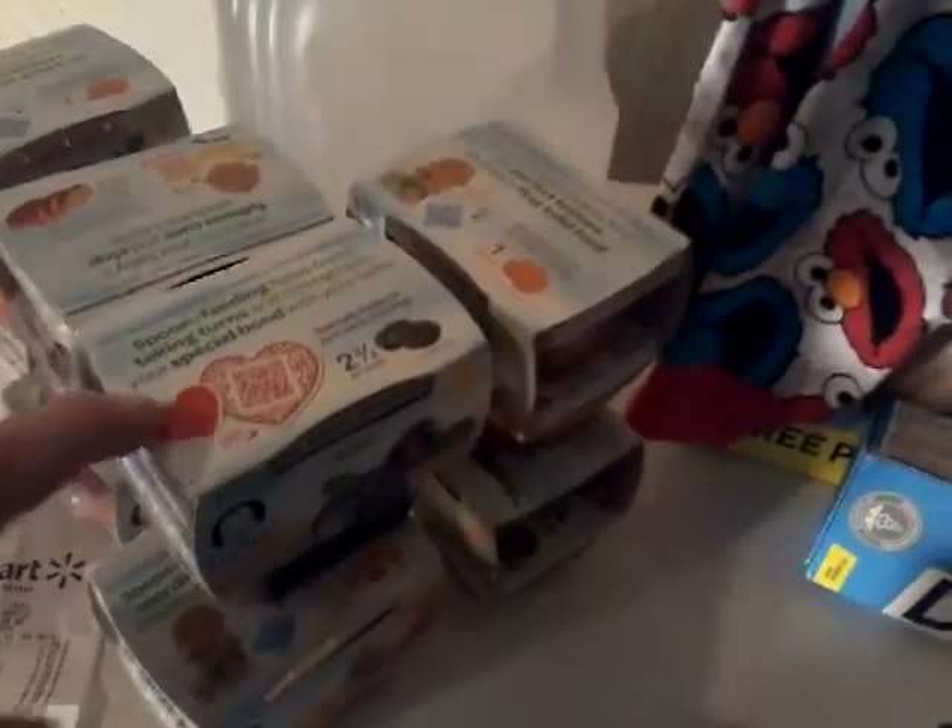Let's jump into this. The first thing we picked up was six gallons of Parent's Choice infant water and they were 98 cents. The next thing was eight things of baby food — we got two a piece: we have carrots, prunes, squash, and green beans.